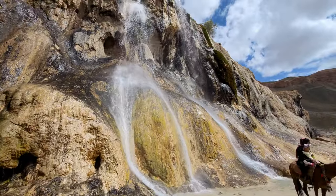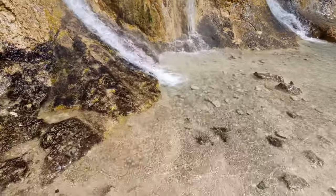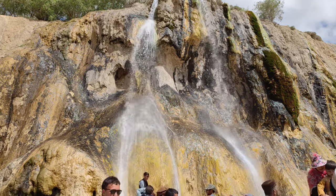Just behind me we've got these two gorgeous waterfalls. How cool is this! Take a look at how crystal clear the water flowing from these things is. The drive down here was really pretty too — check out this picturesque scenery.